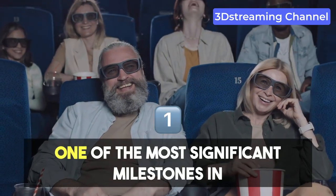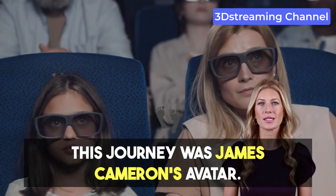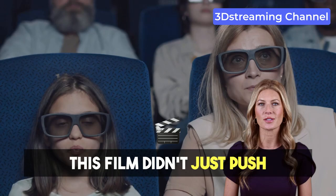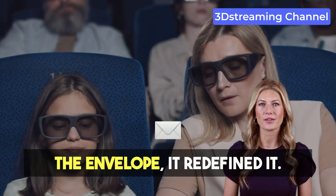One of the most significant milestones in this journey was James Cameron's Avatar. This film didn't just push the envelope — it redefined it.